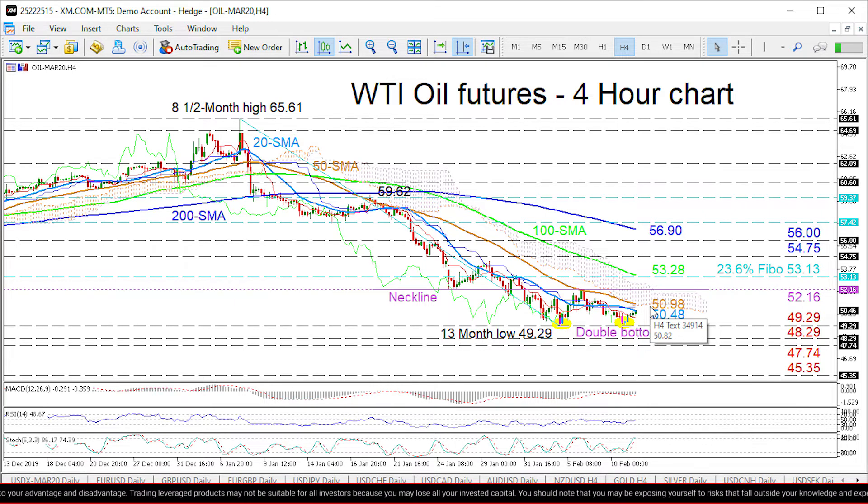Clearing this key area, the 52.16 neckline resistance may come into focus. Provided the bulls surpass the 52.16 obstacle, which would validate the completion of the pattern, the 53.13 hurdle — being the 23.6% Fibonacci retracement of the downleg from 65.61 to 49.29 — could hold further advances. Overcoming the nearby 100-period SMA at 53.28, the 54.75 and 56 resistances could test the climb.